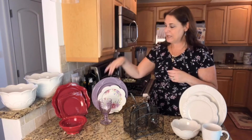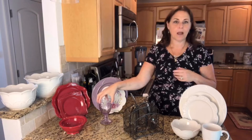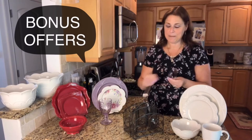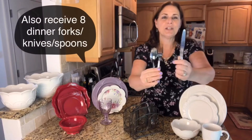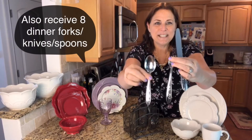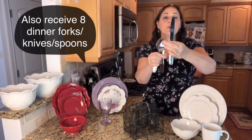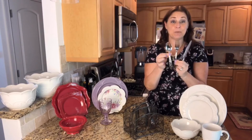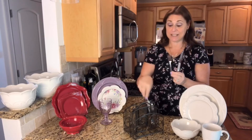Each of these sets is going to come with eight of each piece. The lilac set is different because it comes with a goblet as opposed to the mug. Here are your bonus offers: in addition to enough place settings for eight people, you're also going to get the Amalia collection. You can see how beautiful the print is on these pieces — eight dinner forks, eight knives, and eight dinner spoons, eight place settings of flatware as well.